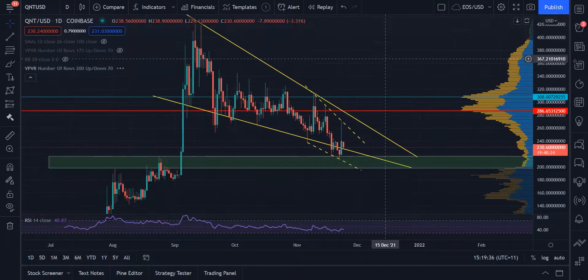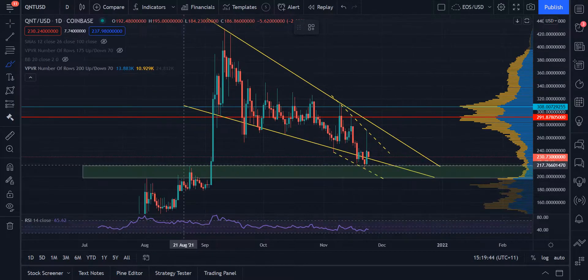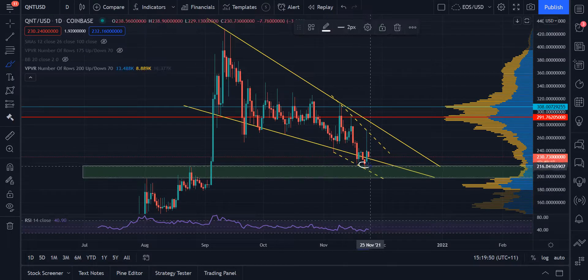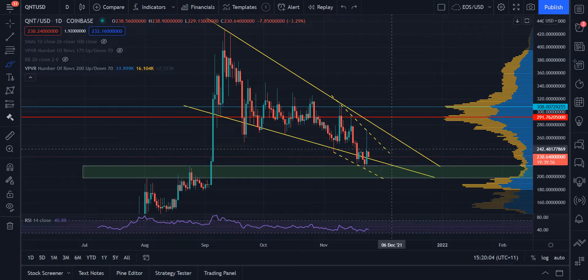Another area where I'd be potentially interested in picking up some Quant — and this is a bit more of a skeptical area — is we have a support block that we've formed on Quant between around $217 USD and around $200 USD, and we've dipped into there once and bounced off that support block pretty easily. So if we go into that region again and the market looks kind of okay, I'd probably look to pick up some Quant there because we could cop a short-term bounce. It wouldn't be as dramatic because we've already seen a bounce, but it would be something at the very least.